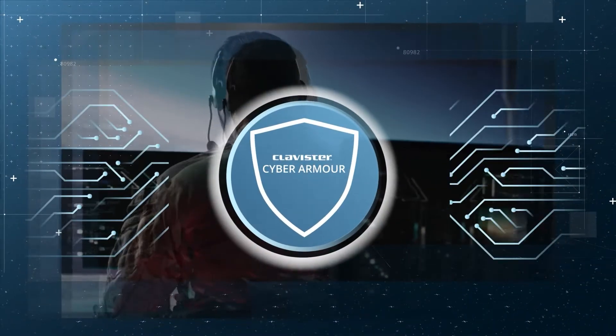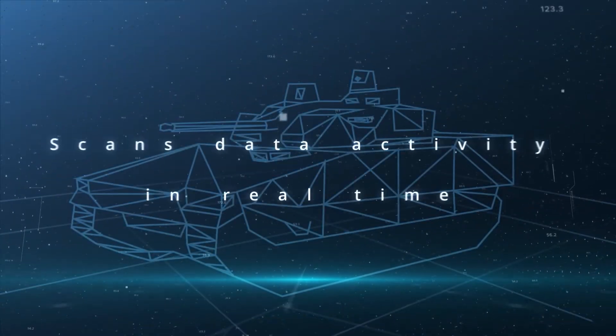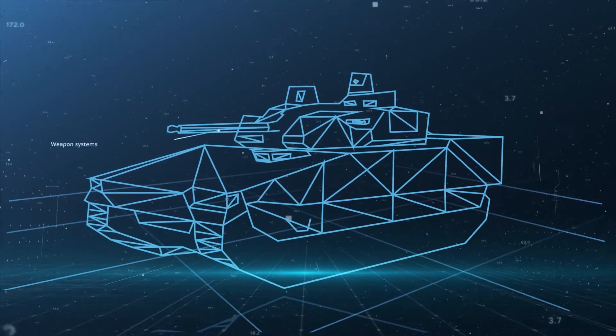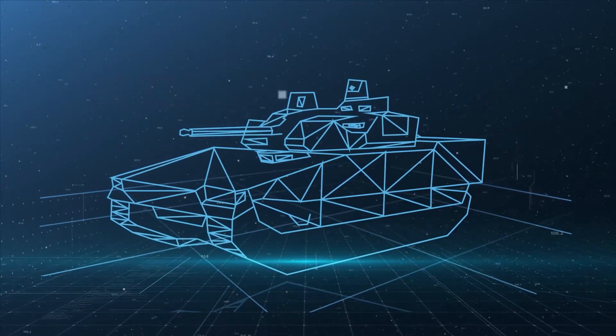The software is continuously updated to keep up with the enemy's latest cyber tactics, and the AI continuously scans data activity in real time. If a cyber attack is detected, it raises an alarm and takes action to isolate the threat without impairing the vehicle.